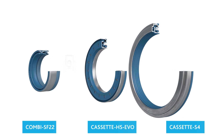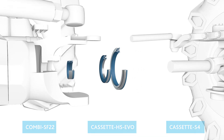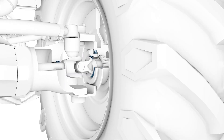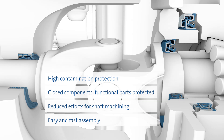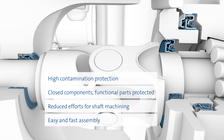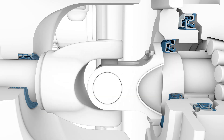Freudenberg Sealing Technologies provides solutions that save system costs. All seals are designed to accommodate a plug-and-play concept, which means they are easy to install and replace. The unique design combines numerous sealing elements into one single part, and where possible, all functional parts of the seal are protected inside a closed component.